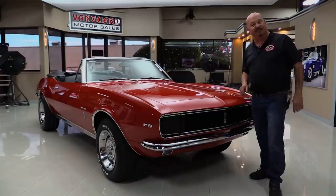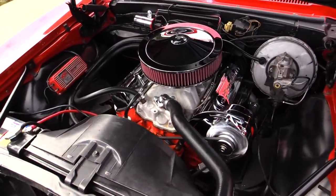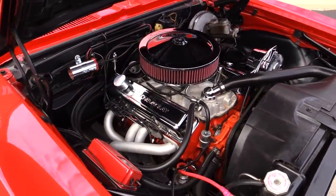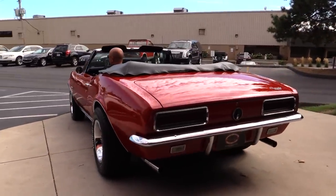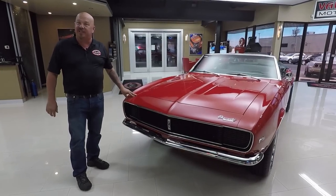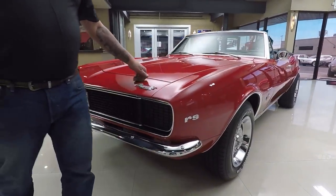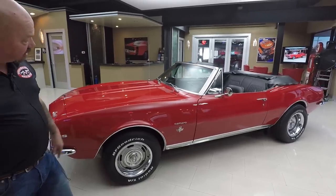Come on up and we'll fire it up. Let's take a nice close look at this 67. Got great chrome on the front bumper. It's the RS front end. The hood fits nice and flush. Bright red on the car — it is like electrified. We've got great looking wheels and tires. Those look like brand new tires.